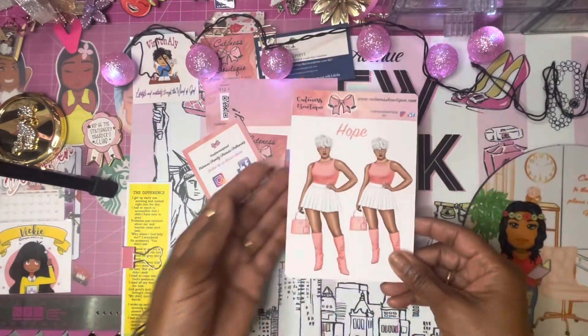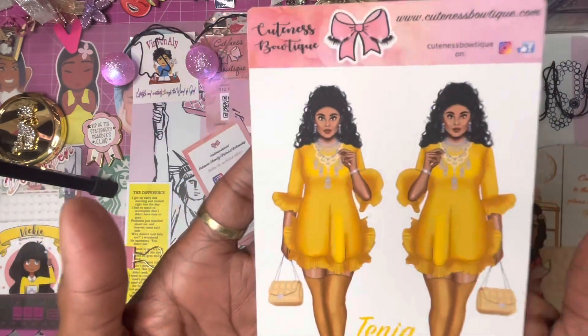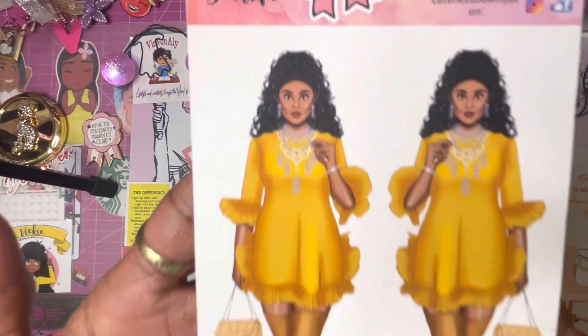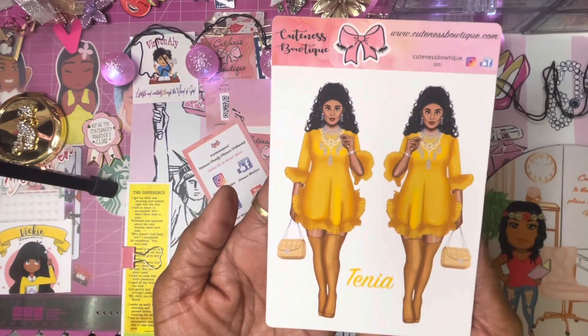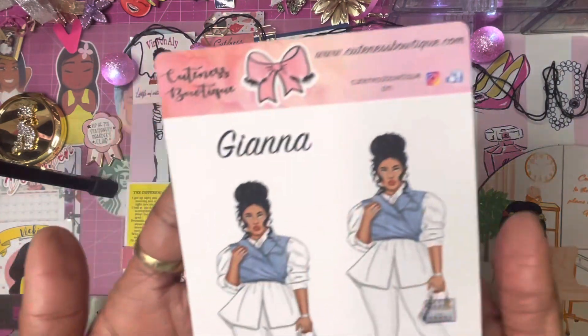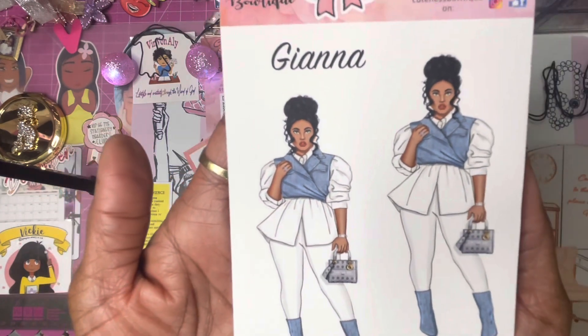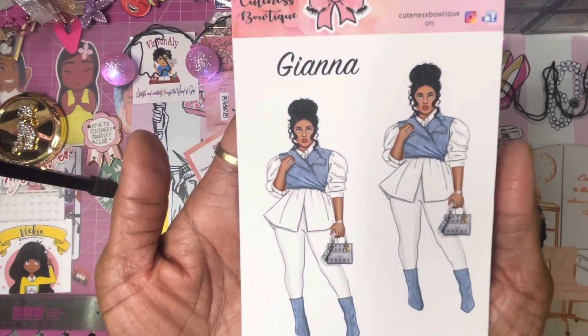You can kind of see — the camera won't focus — but the next one is Tania, and she is pretty in her gold. Then there's Gianna, and she has green eyes. I had to have all of these for my collection.